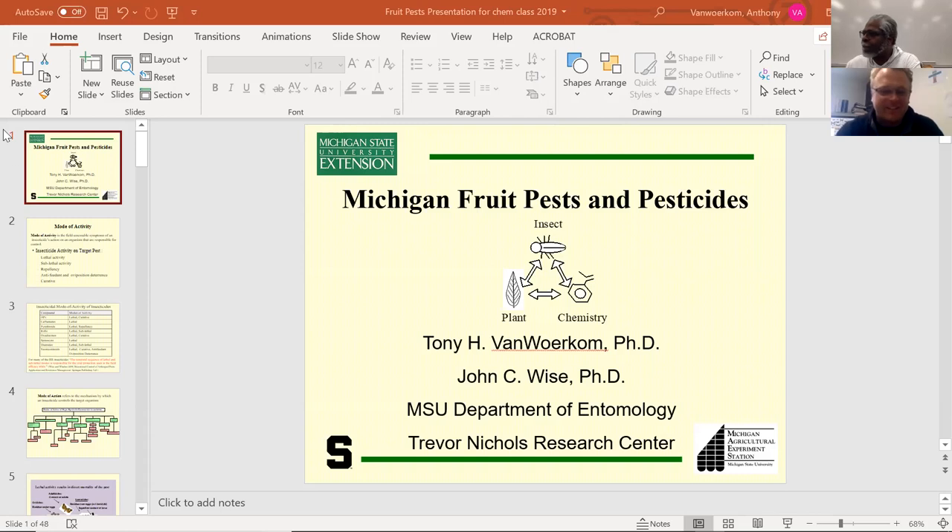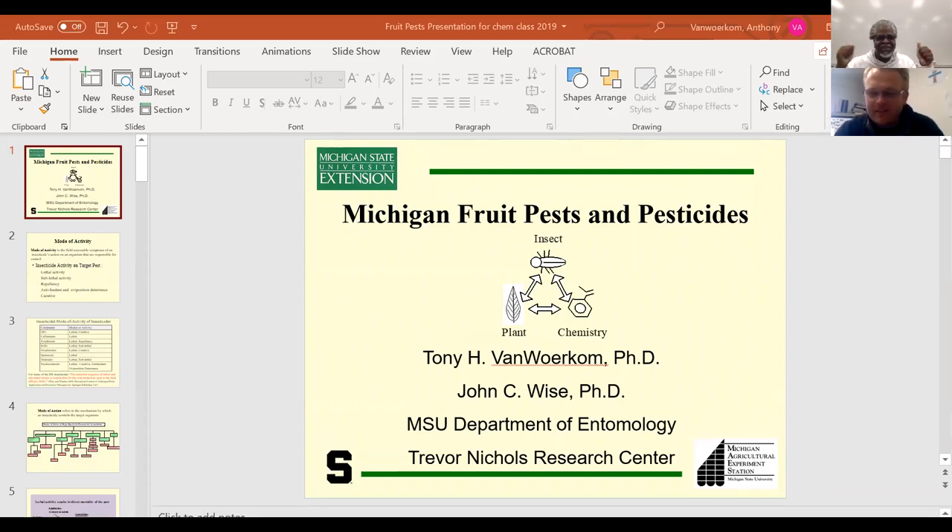Thank you, Dr. Murray. That was a good intro. I've been doing a lot of insect work over the past 12 years at Michigan State. As an entomologist, they really call themselves pesticide scientists. There's some entomology work, but we work so closely with plants that it's really plant pathology, entomology, and a little toxicology as well. This fits in really well with chemistry and the other natural sciences.